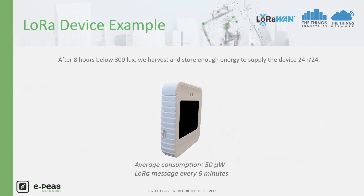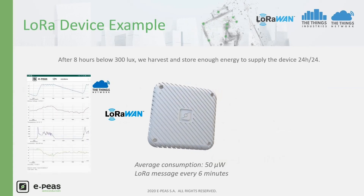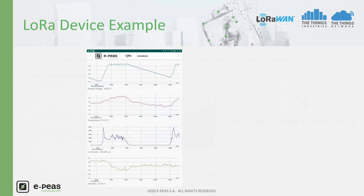With 8 hours of indoor light at around 300 lux, the device can harvest and store sufficient energy to supply the sensor all day long. Messages from the LoRa device are available on EPIS's application with new values every 6 minutes. With energy harvesting, every day brings new energy. On the graph, we can see the storage element getting charged in the morning and staying around the maximum allowed value during the day. During the night, the supercapacitor supplies the device and gets discharged. By the next morning, the light returns to recharge the device, ensuring 24/7 monitoring.